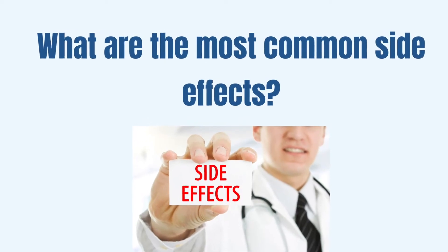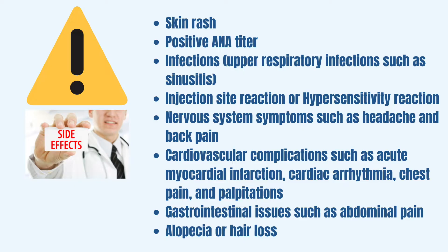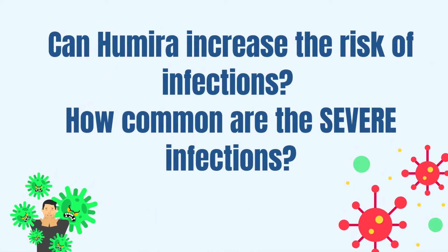What are the most common side effects of Adalimumab? The most common side effects reported by patients on Adalimumab include: skin rash, a positive ANA titer, infections like upper respiratory infections such as sinusitis, injection site reactions or hypersensitivity reactions, nervous system symptoms such as headaches and back pain, cardiovascular complications such as acute myocardial infarction, cardiac arrhythmia, chest pain and palpitations, and more rarely, gastrointestinal issues such as abdominal pain, and at times, hair loss or alopecia.